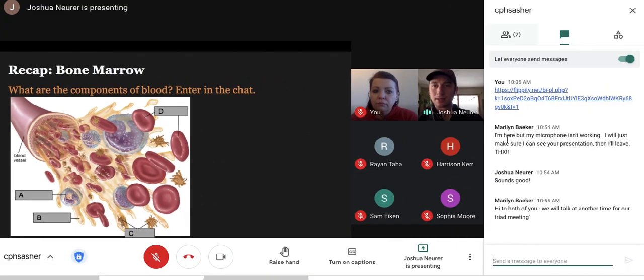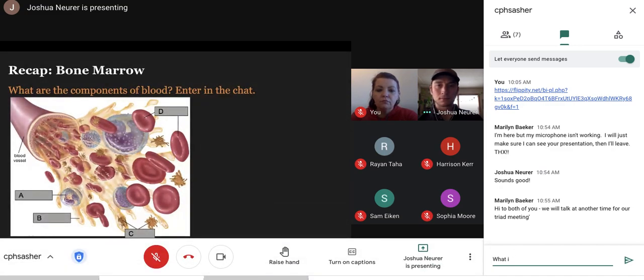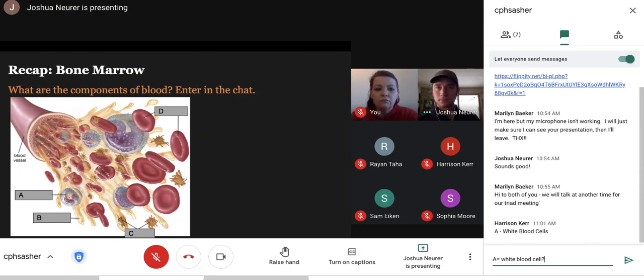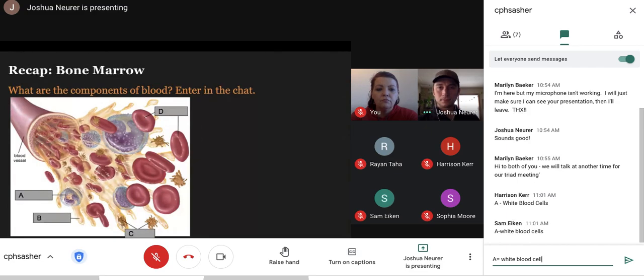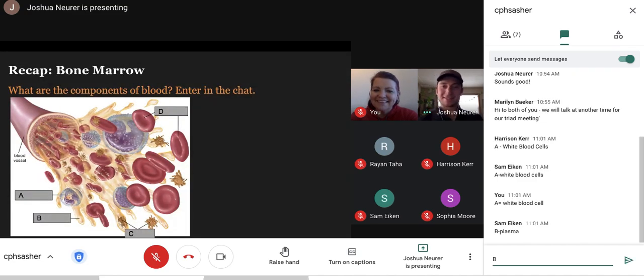Let's take the next 30 seconds to think about it and enter our responses in the chat. Let's take a look at that — we got answers coming in, they're coming in hot. Give ourselves 10 more seconds.